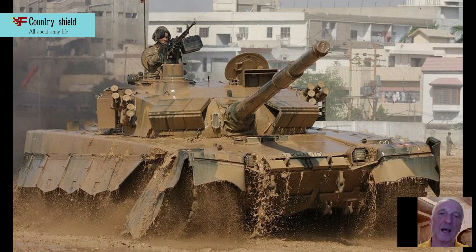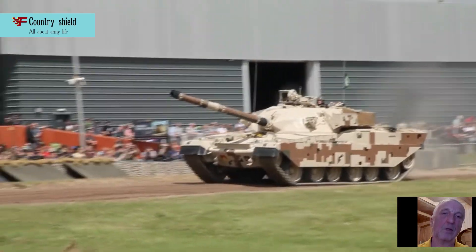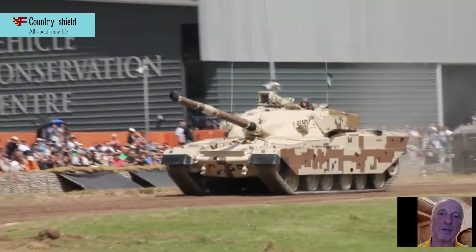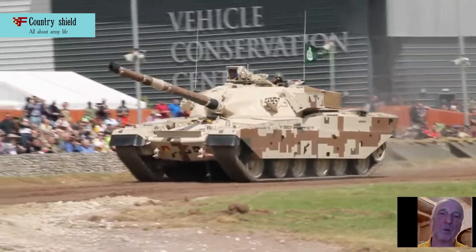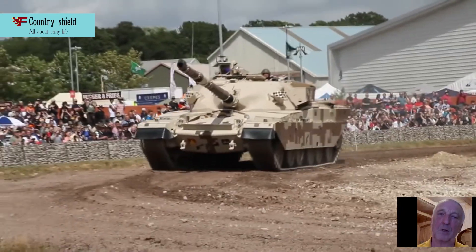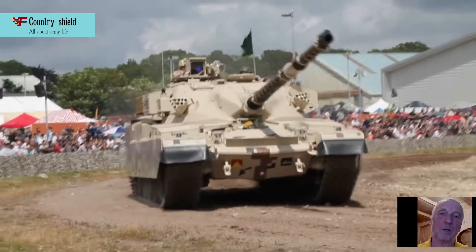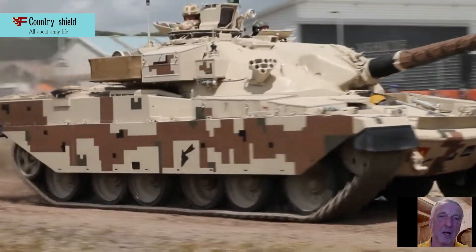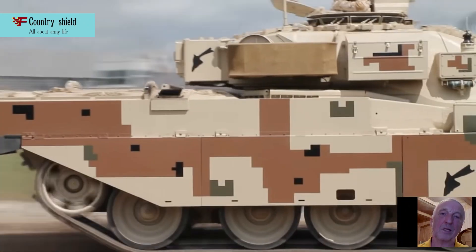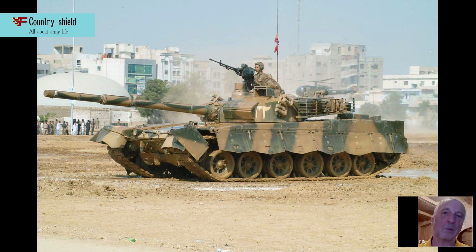Having installed a Ukrainian diesel engine as a power unit, which has identical power to the German Condor, the Pakistanis retain the necessary specific power and maneuverability of the tank at the level of the prototype. Within 10 seconds, the tank reaches a speed of 30 km/h. As a result, the aft part of the combat vehicle acquired a complete similarity with the tanks produced in Ukraine, T-80UD/T-84.